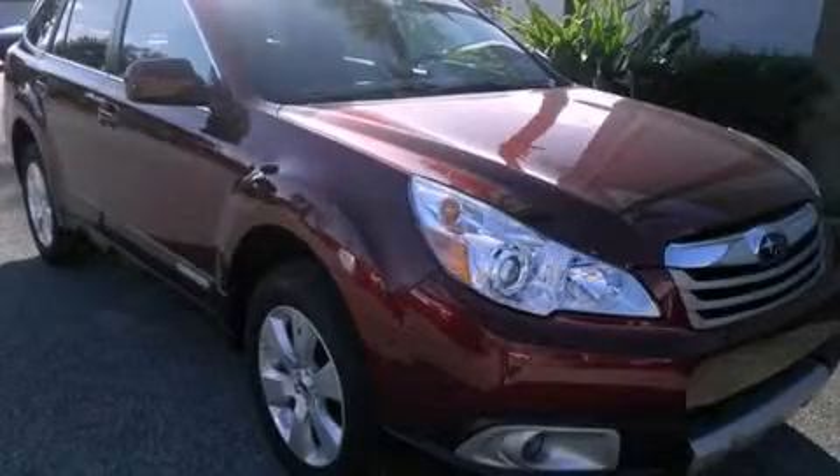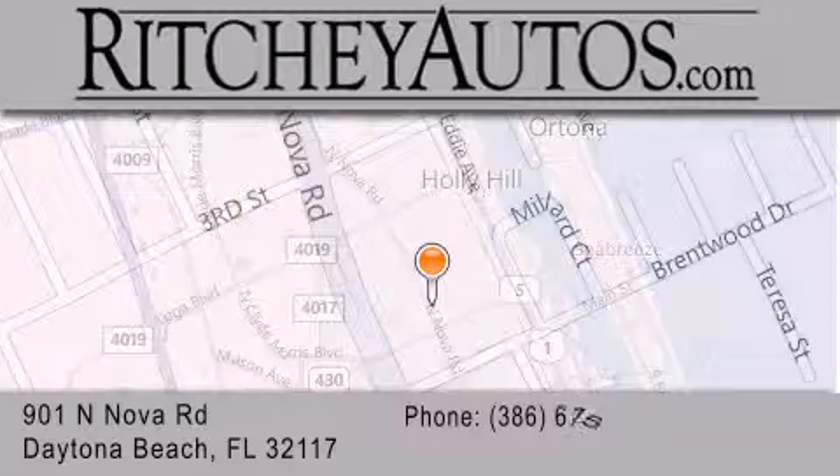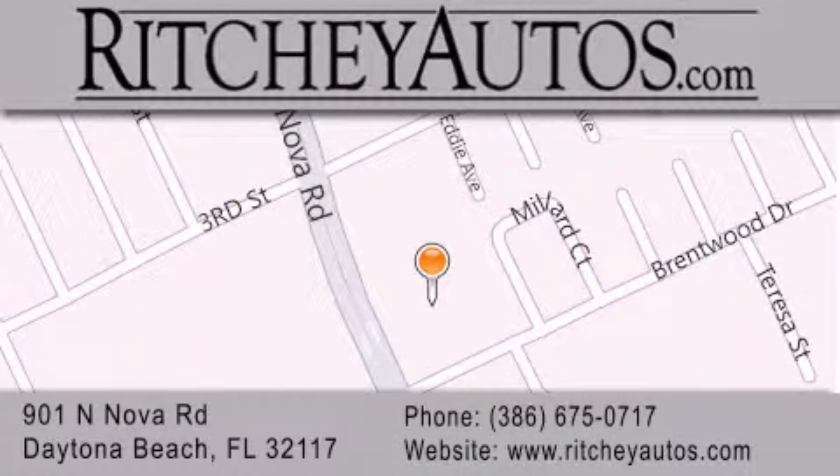Stop by today and test drive this vehicle for yourself. Ritchie Cadillac Pontiac Buick is located at 901 North Nova Road in Daytona Beach. Our goal is to exceed all of your expectations to ensure that you'll return for future visits.